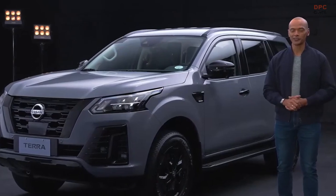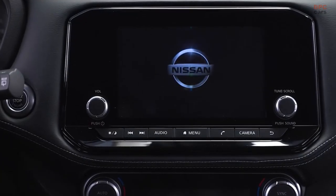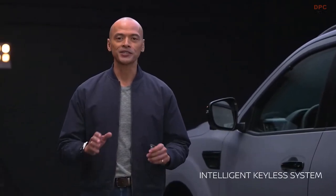Nissan Intelligent Mobility Technology ups the driving experience. Seamless integrated systems assure you of a smooth, efficient, and safe drive. Start the adventure with the intelligent keyless system — once your vehicle senses you nearby, a proximity sensor allows you to lock and unlock your doors and activate the push-start ignition without even having to take your key out of your pocket.